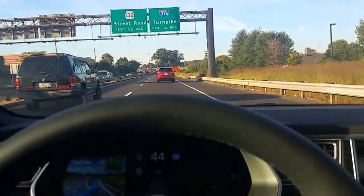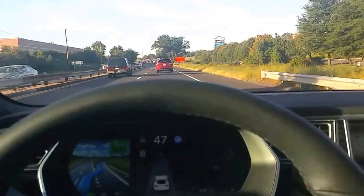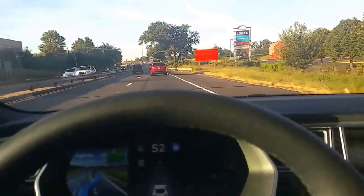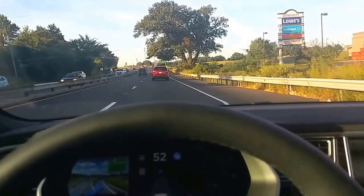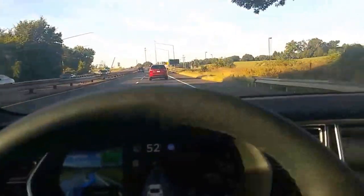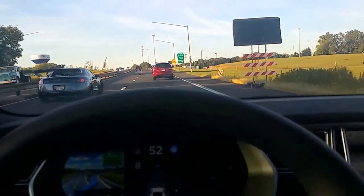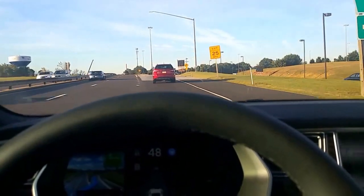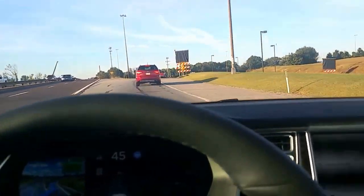First attempt at using the exit capability of the new Autopilot 8.0. I have an exit coming up and I'll be pressing the blinker now to exit, and it did shuffle over. Now let's see how it does.